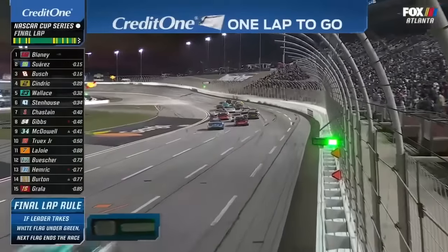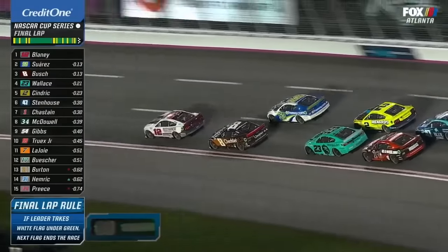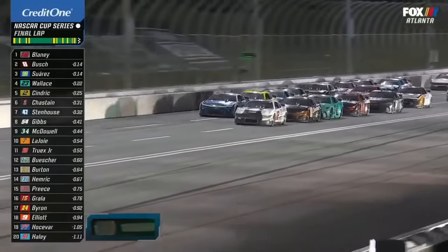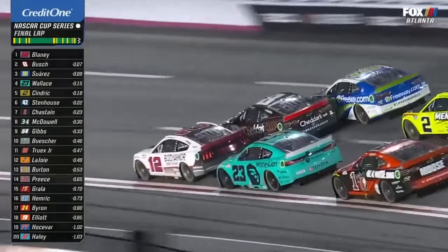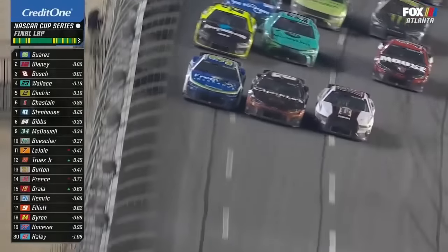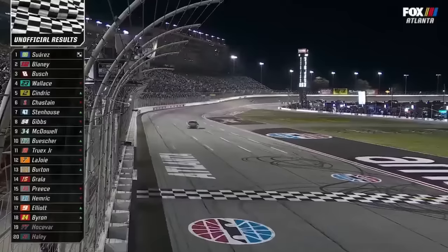One lap to go, sponsored by Credit One Bank. It's all going to come down to getting into turn three. Here comes the energy, here comes the support from the back — that third row. Where does he block? Does he block high? Does he block low? Here it comes — Kyle Busch to the middle, shooting the gap. No help for Kyle Busch. Suarez right alongside him. Three wide off turn four. Here they come to the flag — three abreast. Photo finish. I think it's Blaney. Unbelievable.